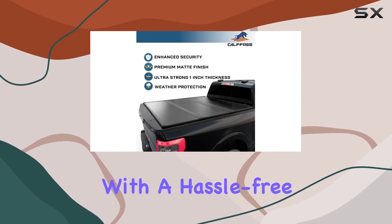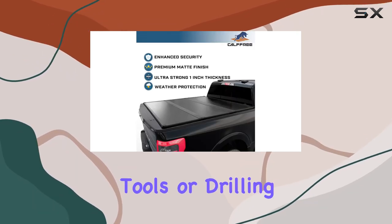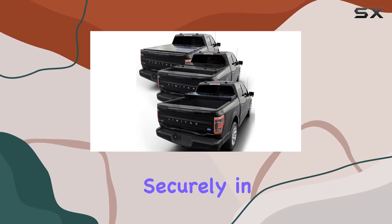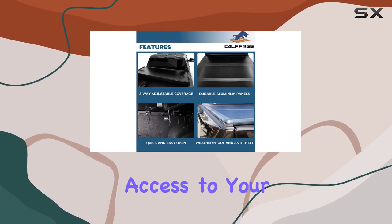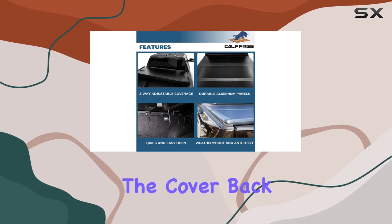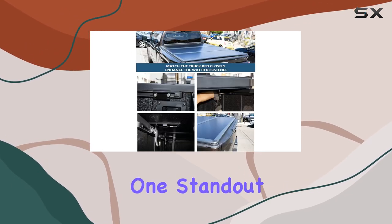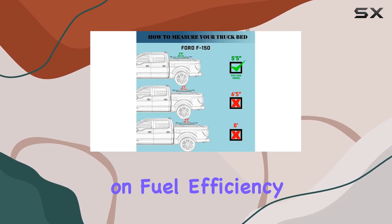Installation is a breeze with a hassle-free process that requires no tools or drilling. In just minutes, you'll have this tri-fold tonneau cover securely in place. Need quick access to your cargo? Folding the cover back is effortless, making your items easily reachable.